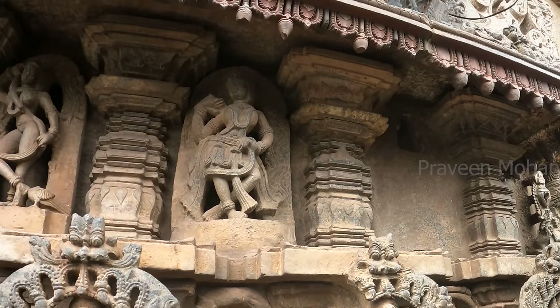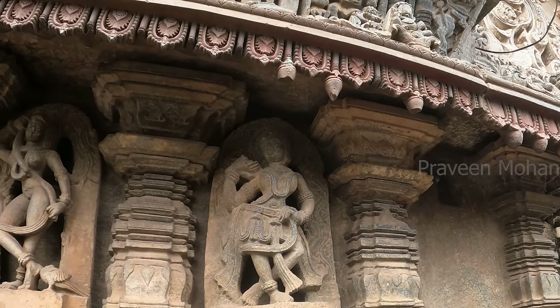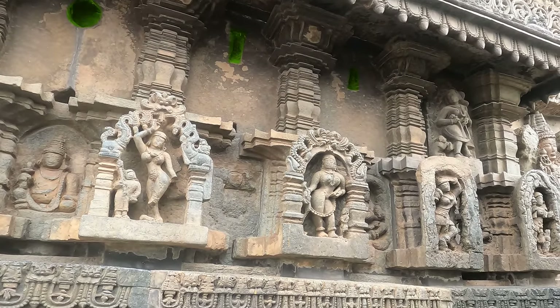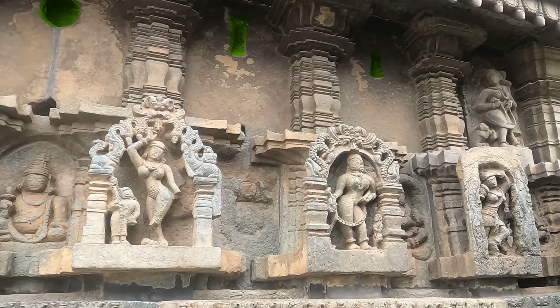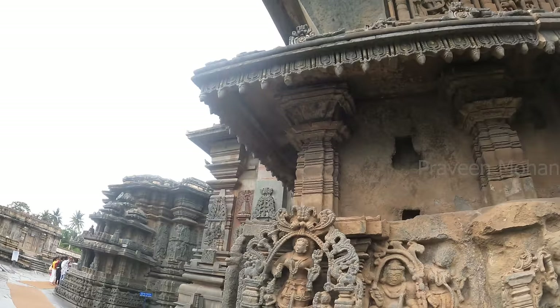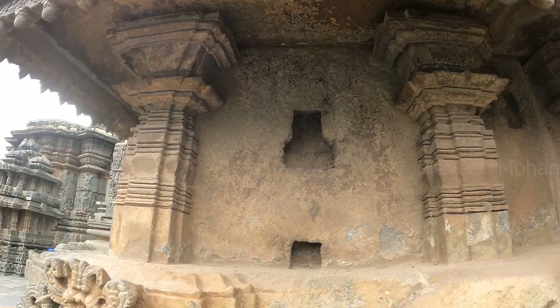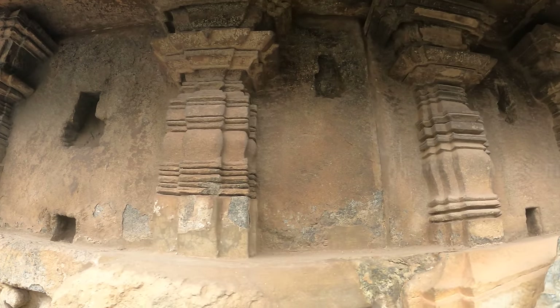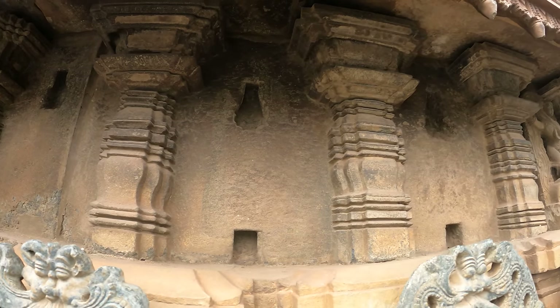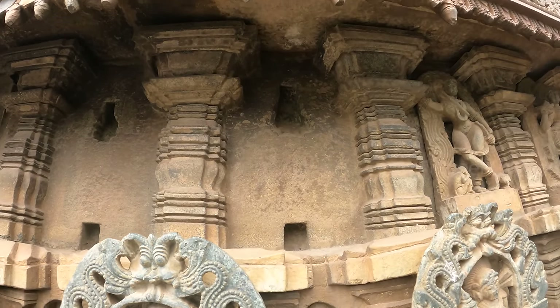But this is where we can find some crazy details. If you see here, you can see that the statues have been removed, and you can see multiple holes at the top. But if you look closely, you can also see holes in the bottom. And on the very right, you can see a statue that has not been removed. What does this mean?